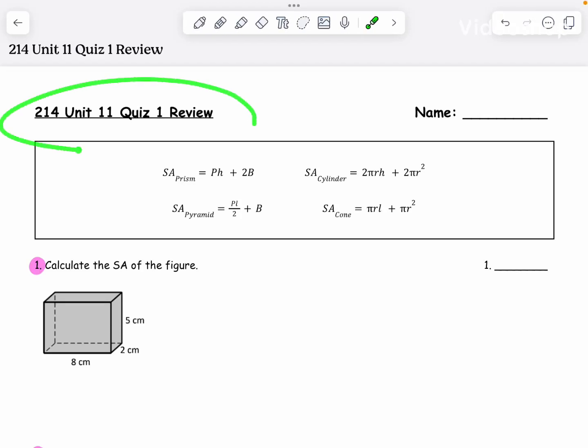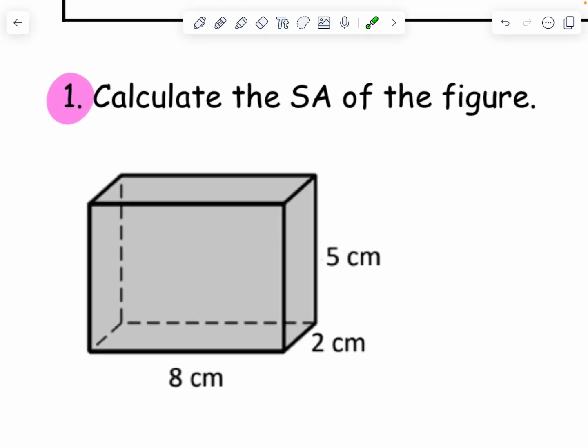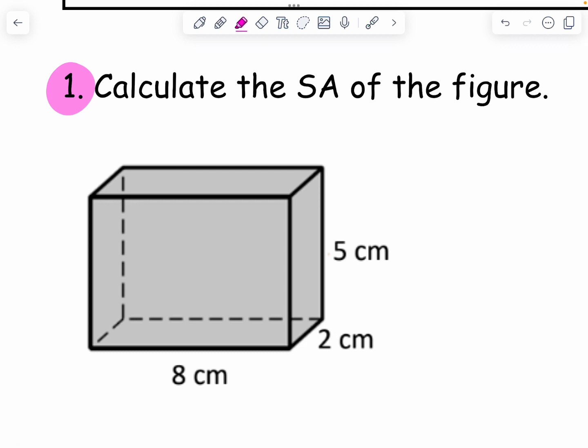All right, here we go — quiz one review for unit 11. I'm going to do one type of problem for each solid. Remember, you have a note card that has all the formulas clearly labeled on it. If you don't have one, you should probably make one. Here are the formulas we're using for surface area. I'm going to start with number one — we did a bunch of these in class yesterday to make sure we knew how to do one of every single type of problem.